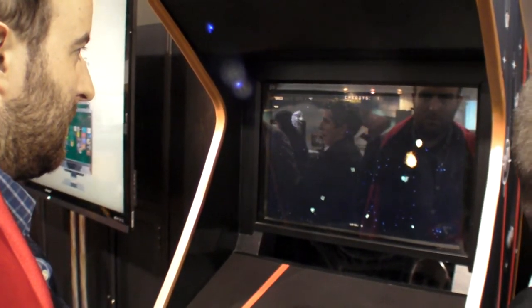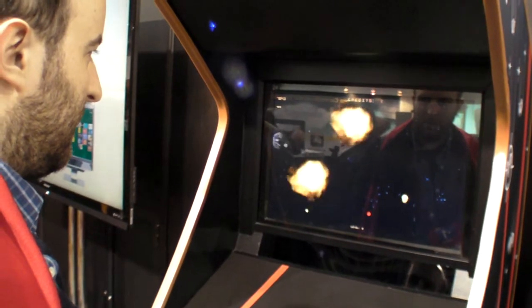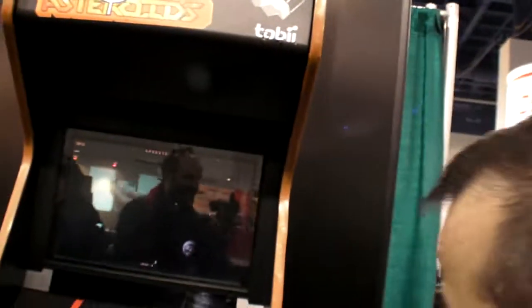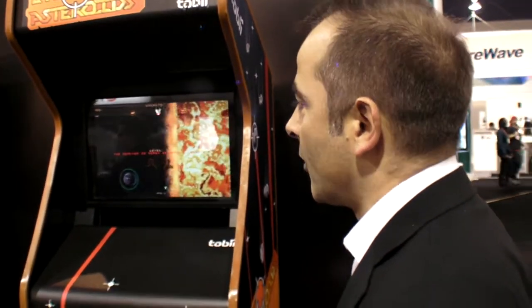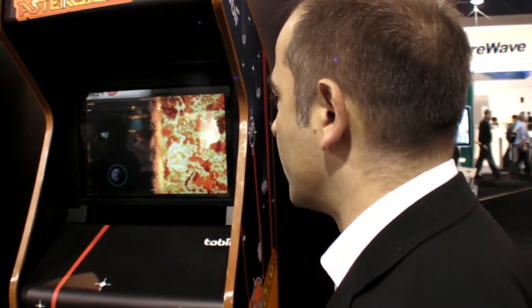What do you feel? No head movement — I'm just looking at it, just moving my eyes. Awesome. How many of these do you have on the market? We produce 50 units in this series.